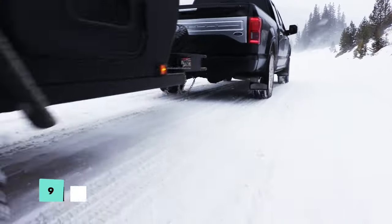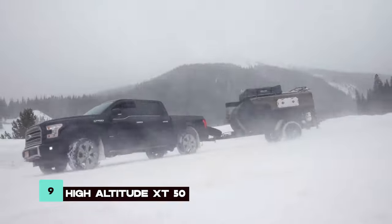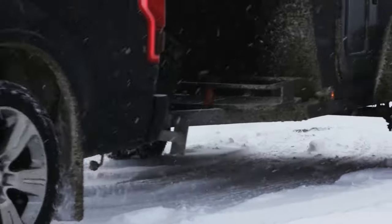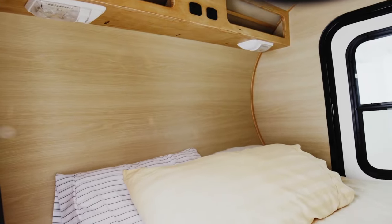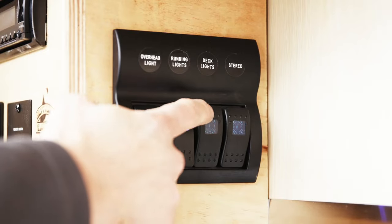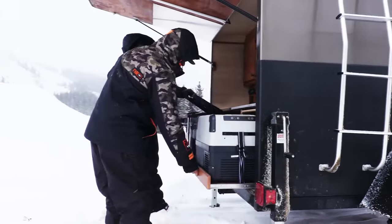The High Altitude XT50 is an off-road teardrop camper designed for comfort and style during outdoor adventures. With enhanced ground clearance, off-road tires, and a range of modern amenities like a Dometic refrigerator and air conditioner, it provides a comfortable retreat in any terrain or weather condition.